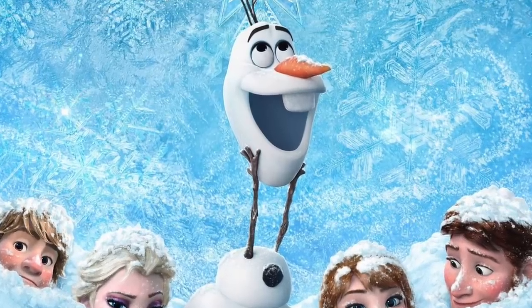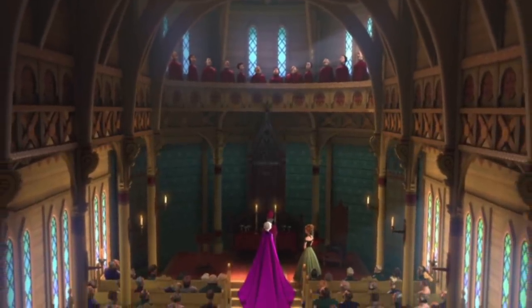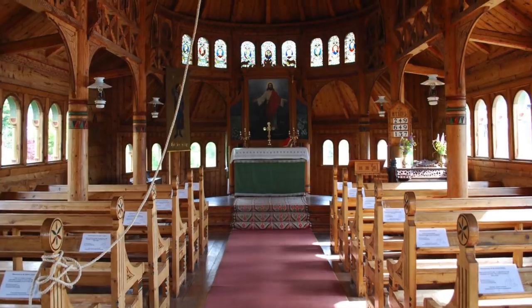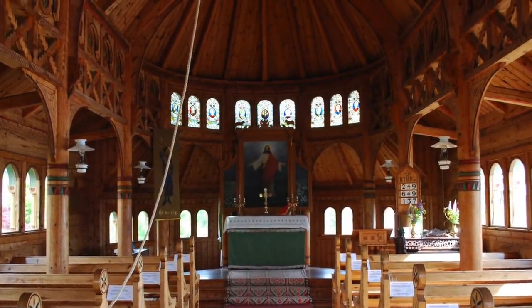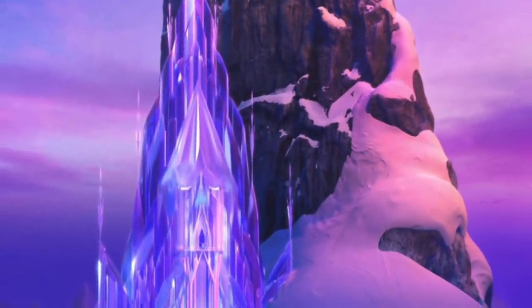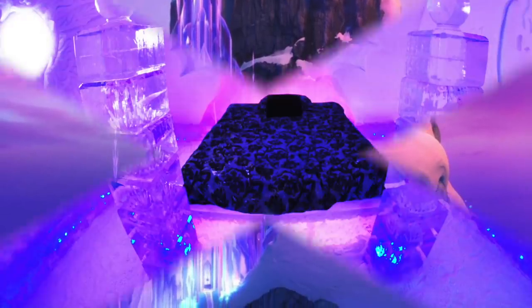Next up is Frozen — one of Disney's most popular movies ever. There are actually two real-life locations in Frozen. First off, we have a church that is actually called St. Olaf's Church, and it's located in Norway. Do you get it? Olaf — just like the character in Frozen!